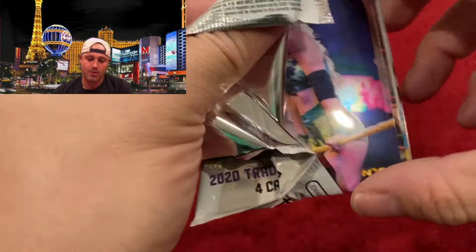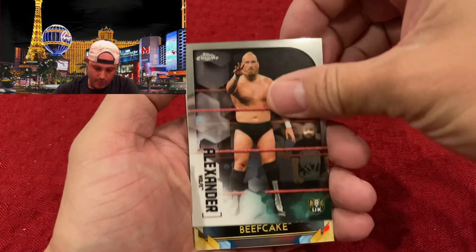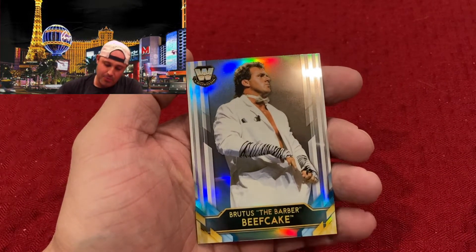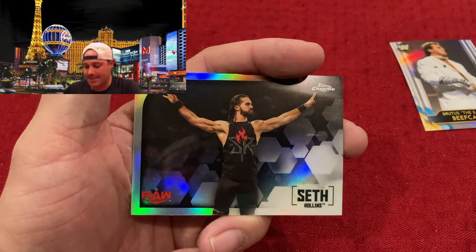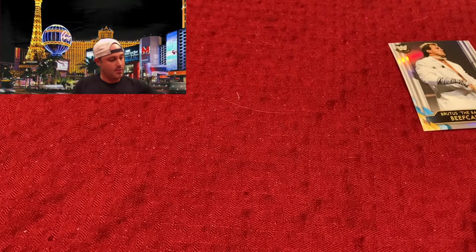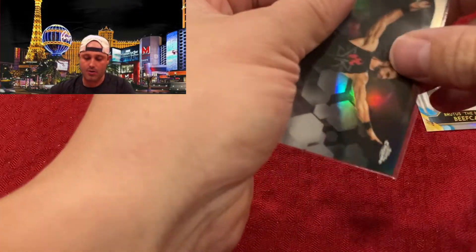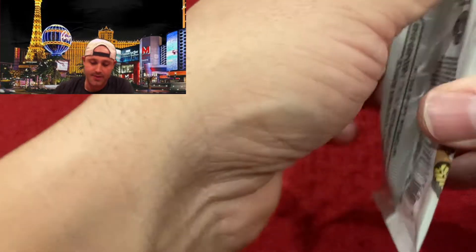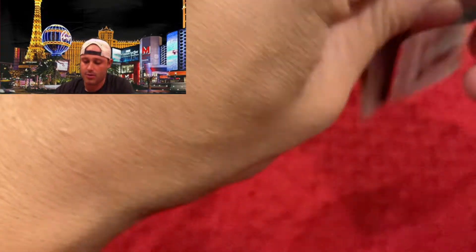First pack. Alright — Candice LeRae, NXT. Alexander Wolfe, NXT UK. Brutus the Barber Beefcake, a little throwback card there. And the Monday Night Messiah, Seth Freakin' Rollins — that's a good-looking card and it's a refractor. Going to throw that into a penny sleeve. Overall a good hit — I'll take that Seth Rollins refractor all day. He just had a baby with none other than The Man, Becky Lynch. Congrats to both of them.